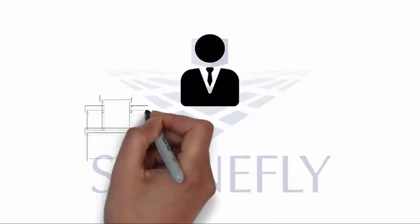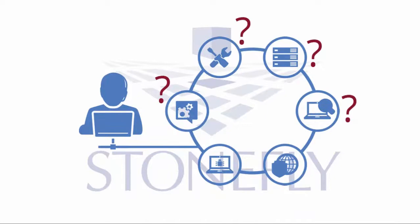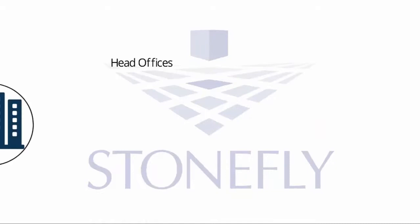Are you an IT professional responsible for branch and remote offices? Is your company adding remote sites to meet continuously changing demands? You might be thinking: will the remote sites get the IT support they need? Will the remote site performance be the same as the head office's systems?